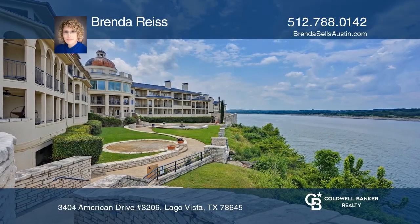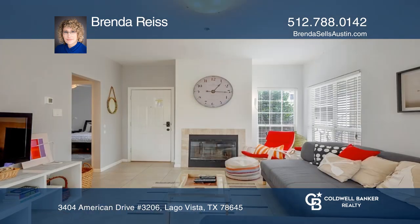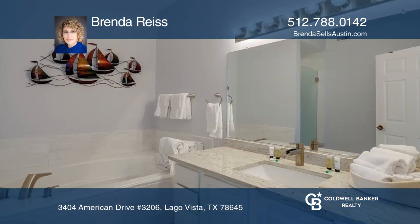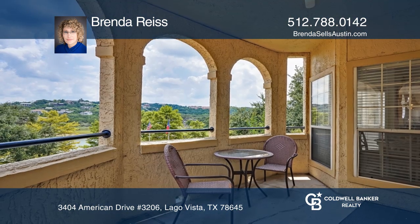This fully furnished condo overlooks the courtyard and the Lake Travis Cove. The updates of this unit include an updated tub in the primary bathroom as well as granite countertops. The owner replaced the flooring with tile and there are newer appliances.